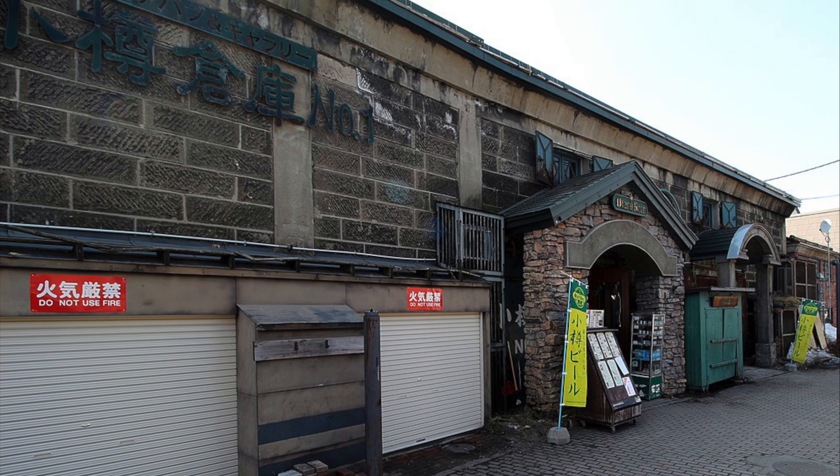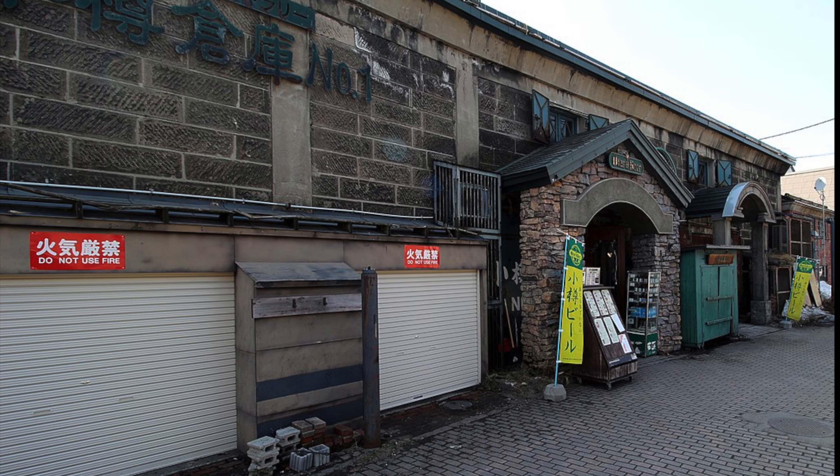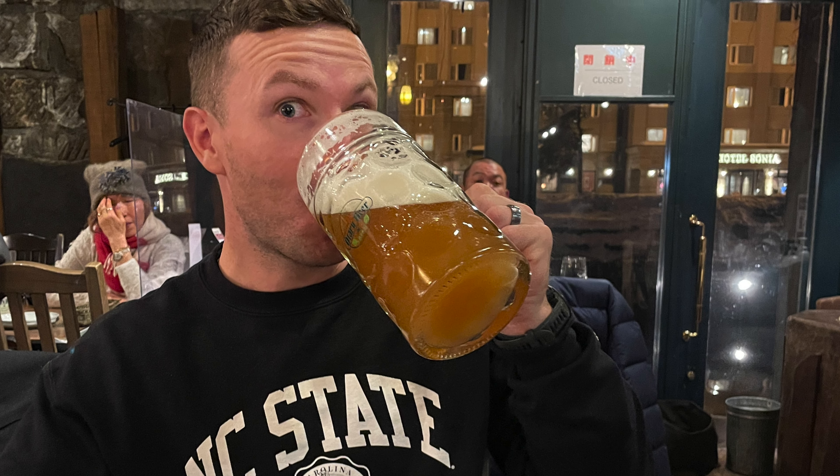Number four is one of those restaurants — it's called Otaru Beer Warehouse Number One. This German-style beer hall brews German beer in Otaru. It has a lively atmosphere and a little gift shop where you can buy the beer to take home.